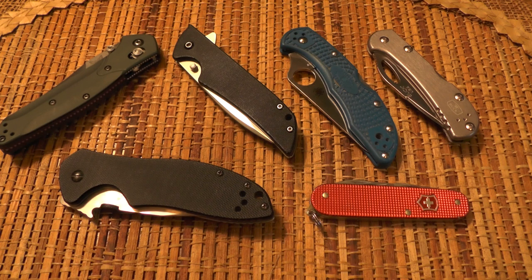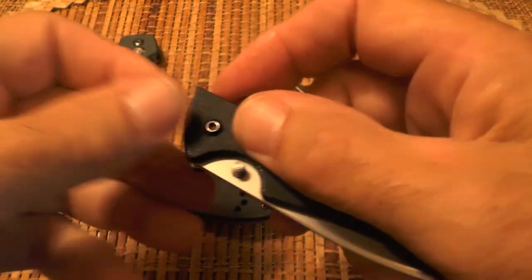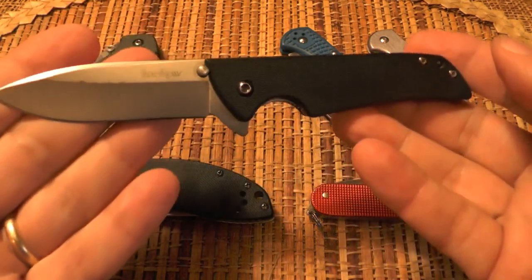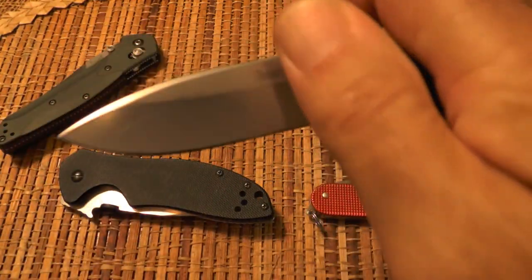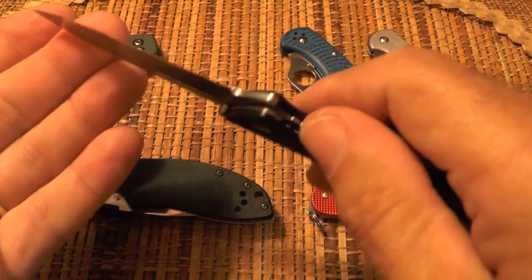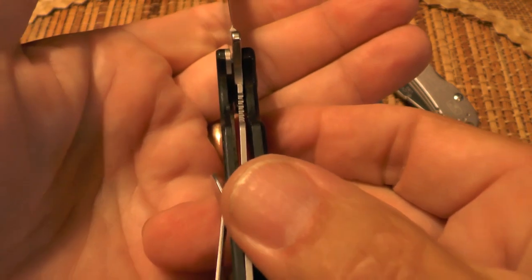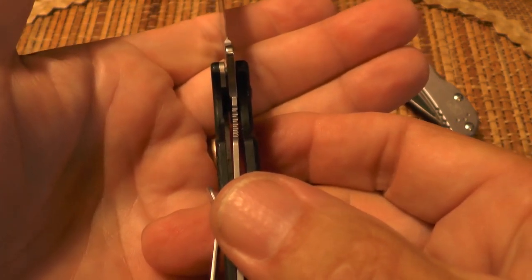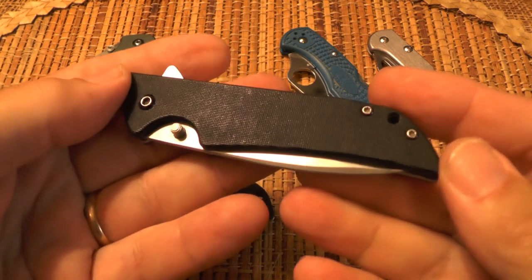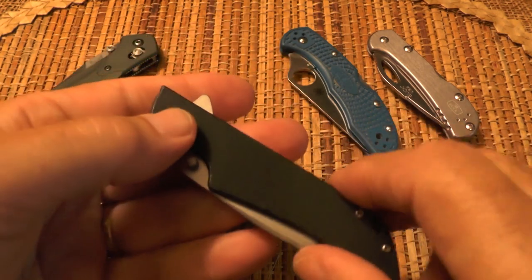Next is one a lot of you have as well — another Nutnfancy recommendation — it's the Kershaw Skyline. It's a very minimalist design, not a fancy knife, but it's a fun knife because of the flipping action. I just love to flip this one. It has phosphor bronze washers. I've flipped it so much that the lock bar has moved over to the right about as far as it'll go, but it still works great. Even though it's not a fancy steel, it takes a great edge and holds it, and it's easy to sharpen — I've probably sharpened it three or four times over the time I've had it.